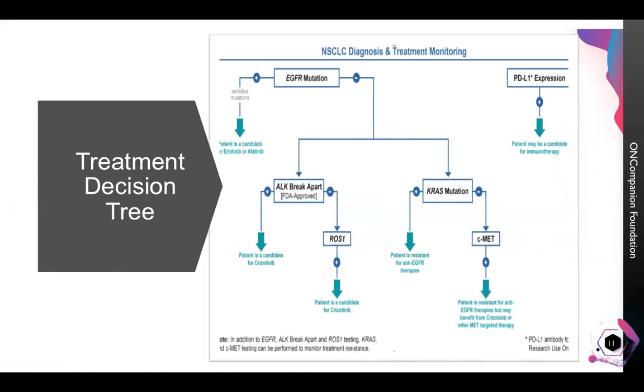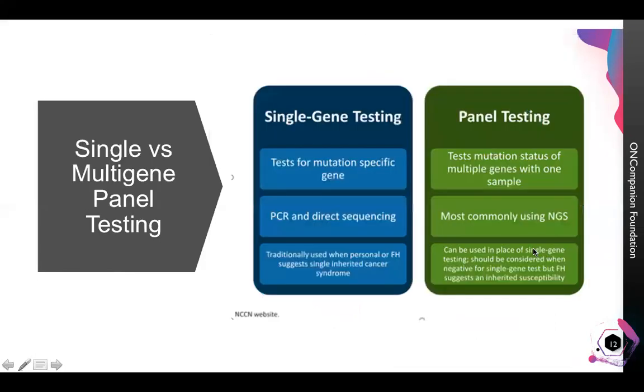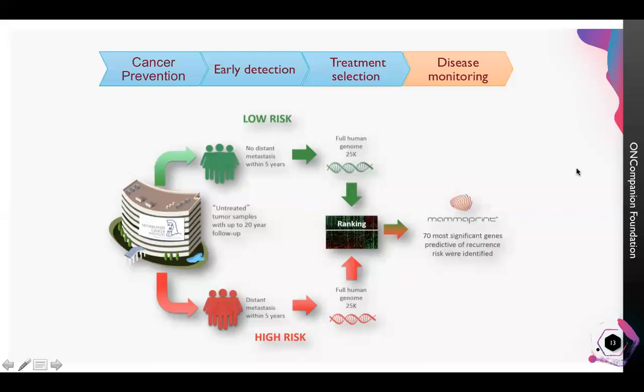To summarize, we can use simple single gene testing to determine the specific disease type as well as the treatment regime. In other cases, we can test a number of gene mutations through which we can decide what kind of treatment should be given and how the patient will respond. I'll now discuss another way genomic testing is helping in cancer management.